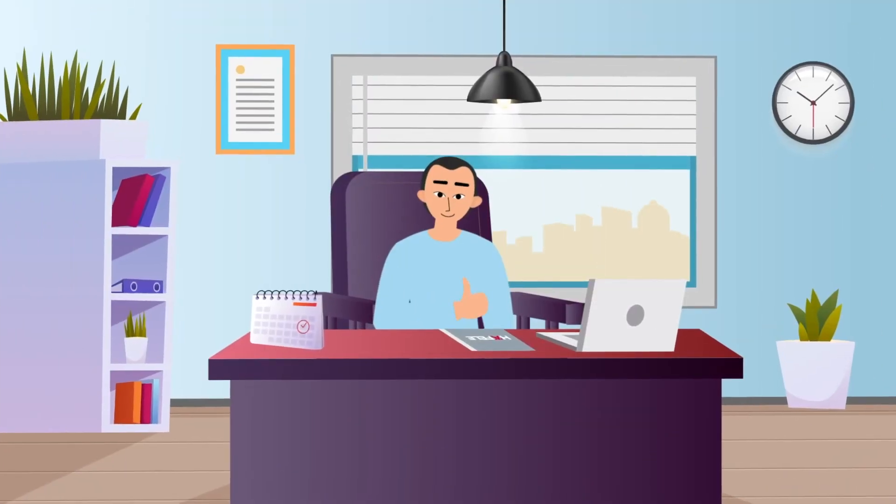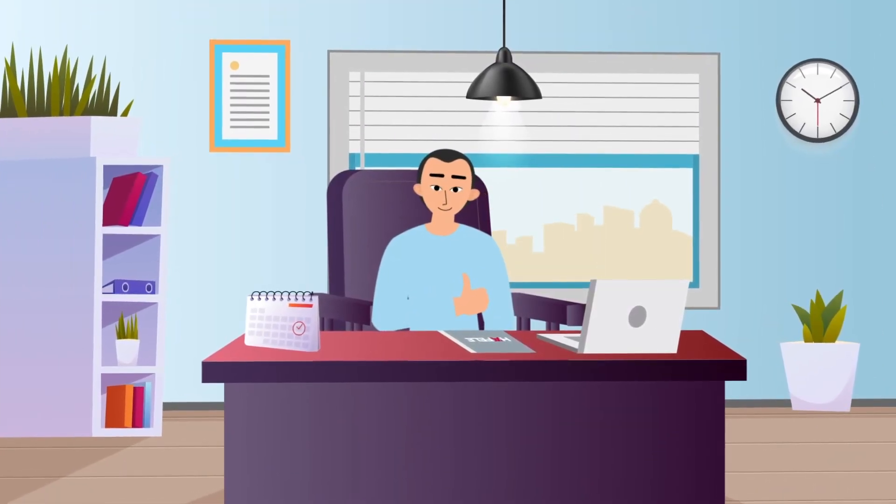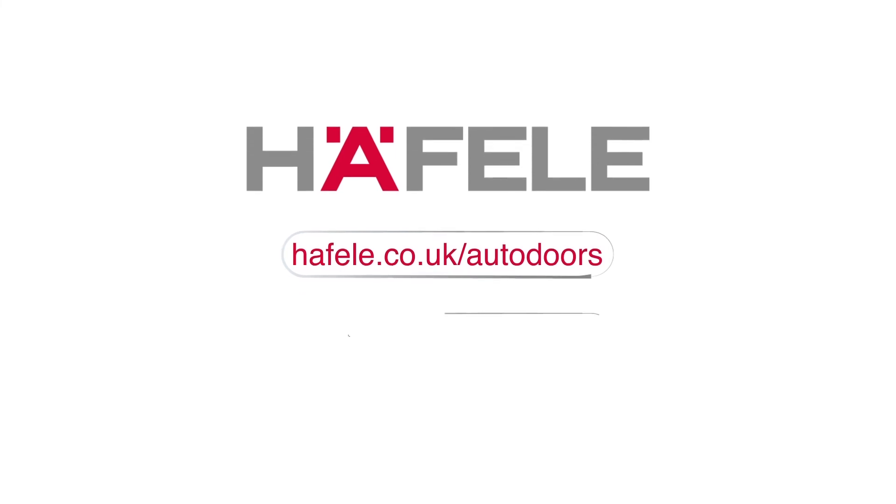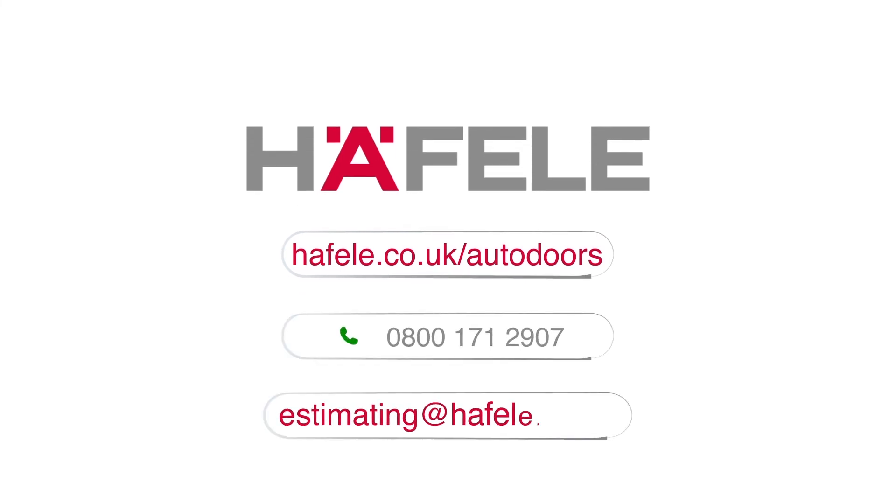Haefeli's maintenance contracts can also help meet these obligations. For more information, visit haefeli.co.uk/auto-doors or call us on 0800 171 2907.